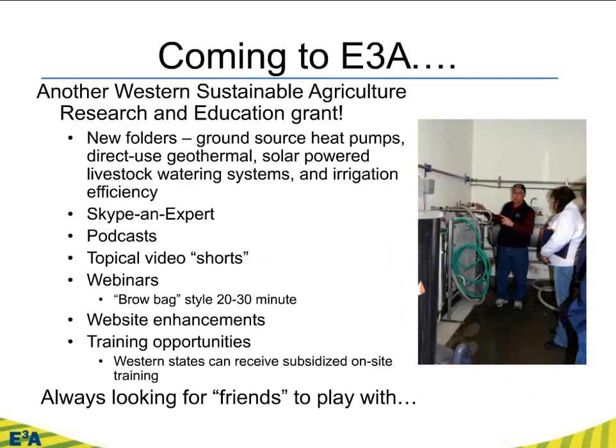There's more coming to E3A. Western SARE liked it enough to give a subsequent follow-on grant. With this we're going to add a few new folders — one of my favorites, ground source heat pumps (also known as geothermal heat pumps), direct-use geothermal (some Western states have hot water resources usable for district heating and greenhouses), and a very specific but ag-relevant topic there. Solar-powered livestock watering systems have been a really popular topic among our educators, so we want to have a folder on that. New Mexico, one of the six licensed states, has already developed something that we'll convert into the E3A folder format. We're also looking at irrigation efficiency, adding new content, and recognizing gaps in how we're able to deliver this information.